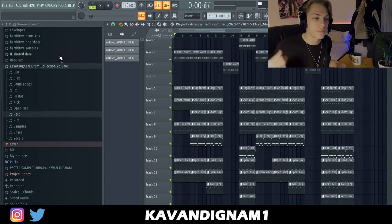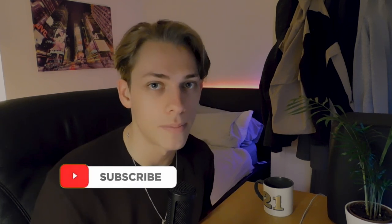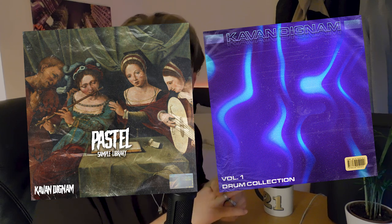So that is how I would make a beat for NAV's new tape, produced in the style of Wheezy. Please like and subscribe if you enjoyed the video. Let me know what you'd like to see from me in the comments. Follow me on social media — links will be in the description, as will links to my Pastel Sample Library and Drum Collection Volume 1. Go grab those. Thanks for watching and I'll catch you in the next video.